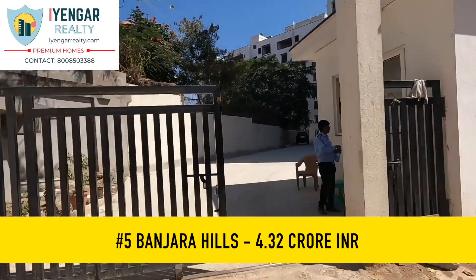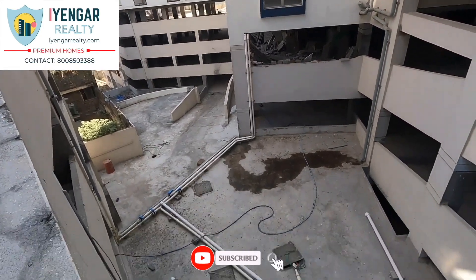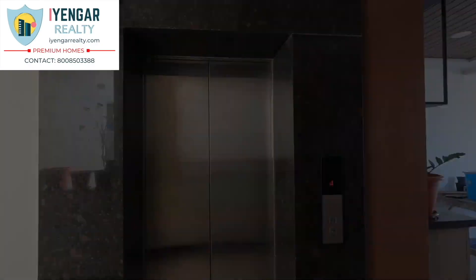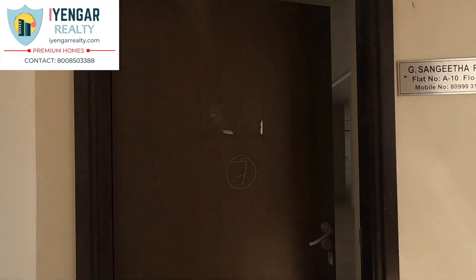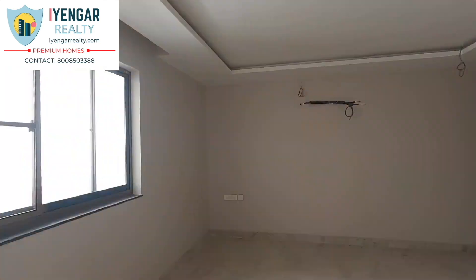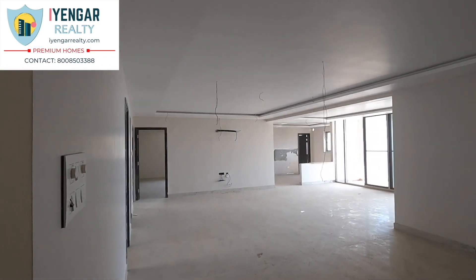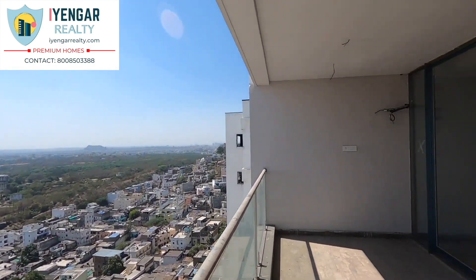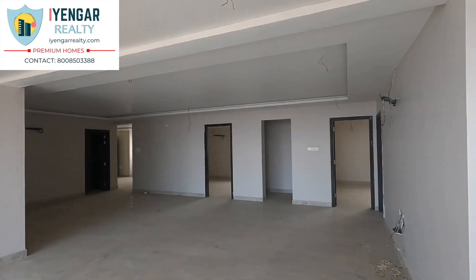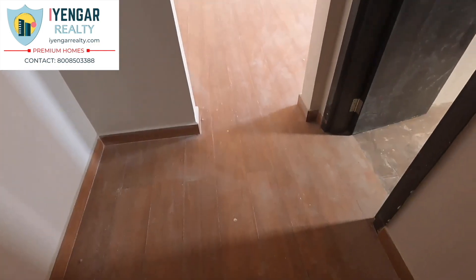At number 5, we have a commodious 5 BHK gated community flat in Banjara Hills, Hyderabad — with a stunning view of the Golkonda Fort. The project is divided into three massive elegant towers of seven floors each, comprising 112 artistic 3 to 4 BHK apartments plus this 5 BHK unit. There are three parking basements and two car parking slots for this flat. Two similar flats are available on the sixth and seventh floors. The super built-up area is 3,600 sq ft. One can also buy both flats and make a duplex. The balcony offers a breathtaking view of the city, Golkonda Fort, and Qutb Shahi Tombs.